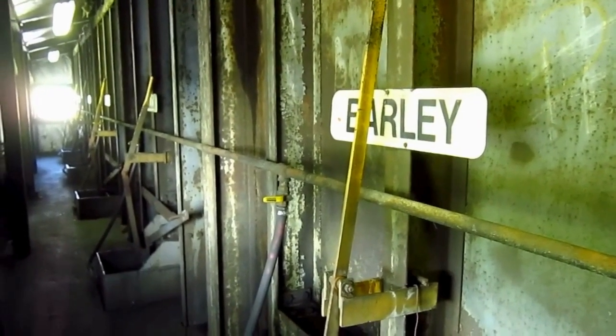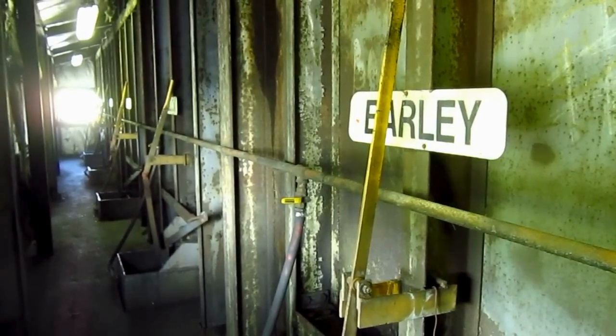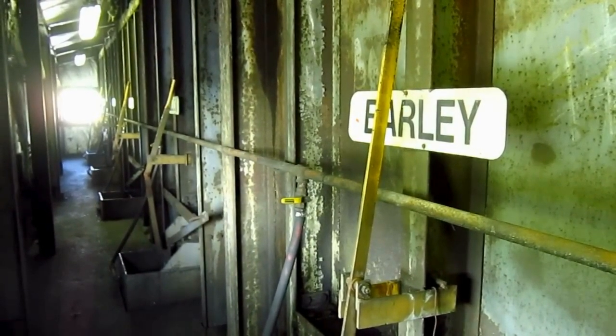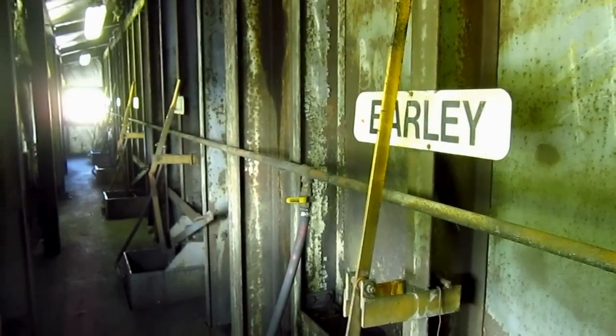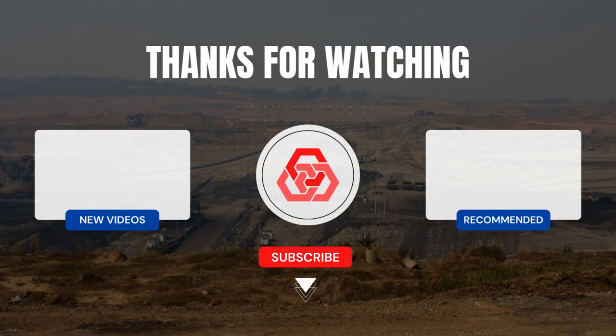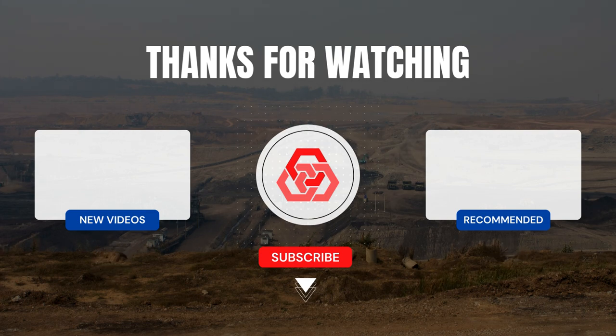And that's pretty much a quick tour of the inside of an operational anthracite coal processing plant. Thank you for joining us on this anthracite adventure. If you enjoyed unraveling the mysteries of PA coal mining processing, don't forget to like, share, and subscribe for more captivating insights. Stay tuned for our next exploration.